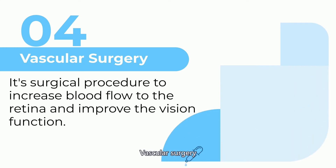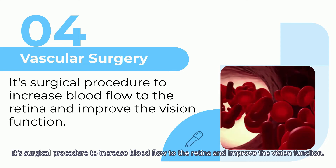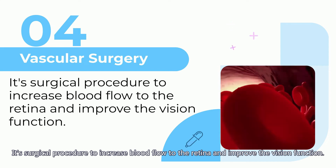Four: Vascular surgery. This is a surgical procedure to increase blood flow to the retina and improve vision function.